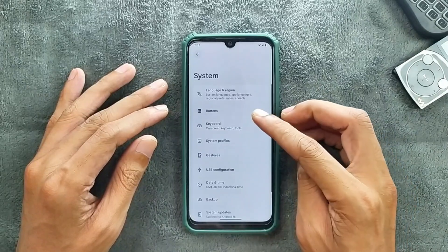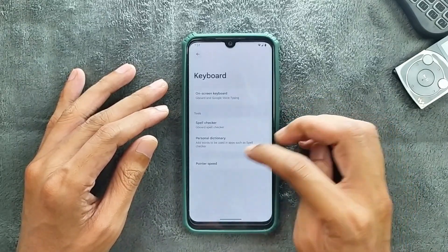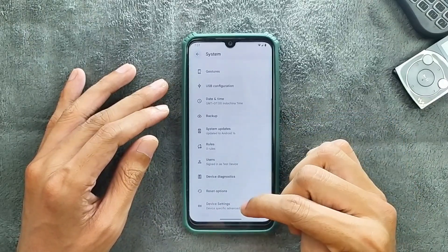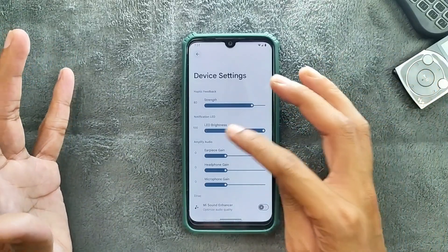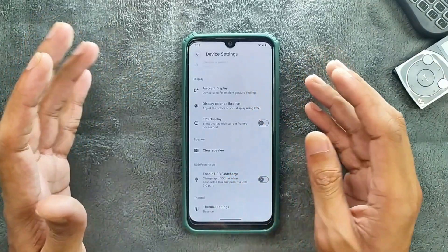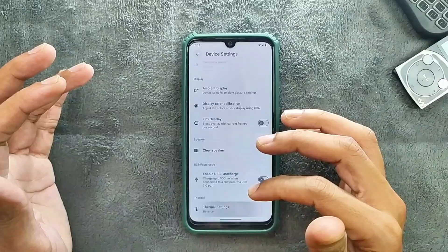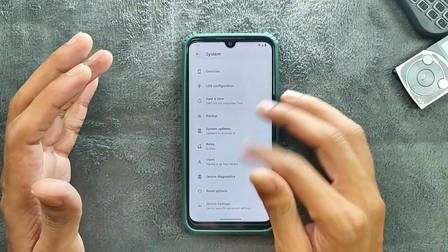In the system settings we get button options, keyboard, and a few other options. Device settings are also available — you can choose vibration strength, LED brightness, and a sound enhancer is available too. You can also calibrate the display, and for better performance you can turn on performance mode from here, which will give you a slightly better experience.